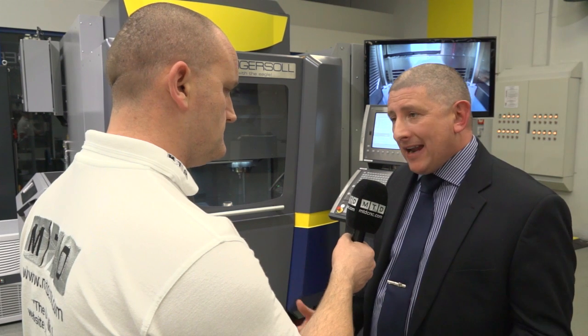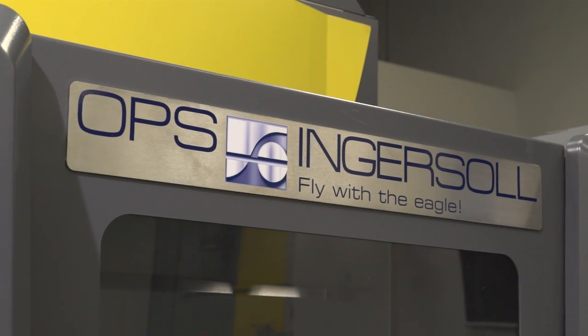We have an HSK E40 spindle, 42,000 RPM in the V5 machine, but it's more than that — it's more about the dynamic of the machine with the control, which we can talk about later.